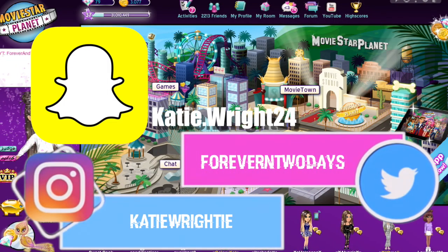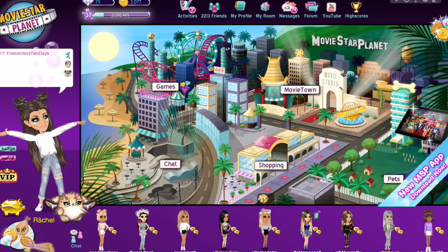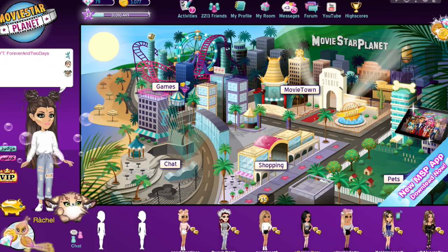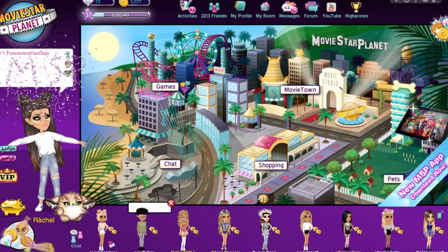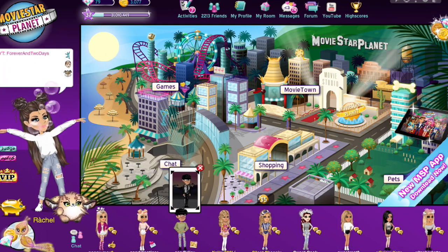Hey guys, welcome back to my channel, it's Forever in Two Days. Today I am going to be teaching you how you can get VIP for free. All you need is time and patience. It's super simple and this is not clickbait, unlike my other video that was totally clickbait.